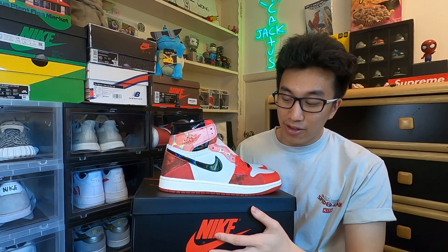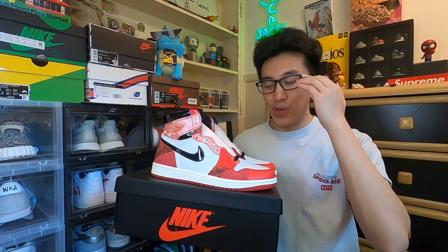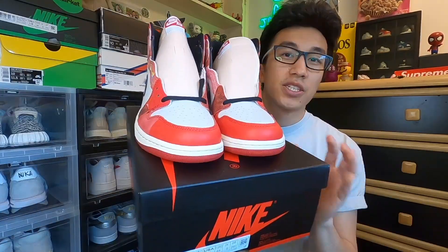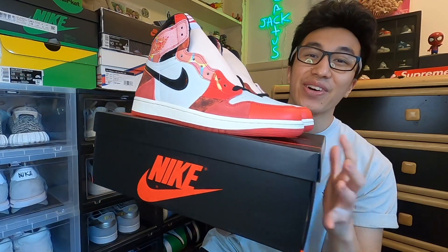Although this is not as nice as the original release, this is actually pretty fire. This Jordan 1 is special because it's inspired by the Spider-Man Across the Spider-Verse movie coming out in June. Back in 2018 with the first Spider-Man Into the Spider-Verse movie, we saw the Origin Stories released in homage to the film — they mimicked the Chicago colorway with icy bottoms. A lot of people went crazy over those. Here's a closer look at the shoe, and man it looks super fire.